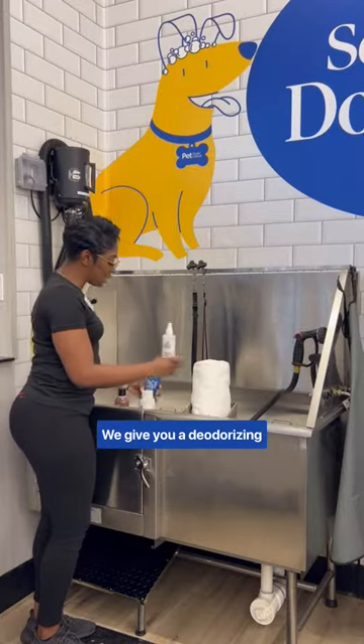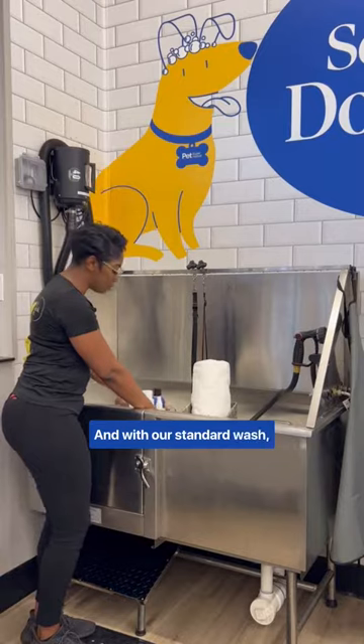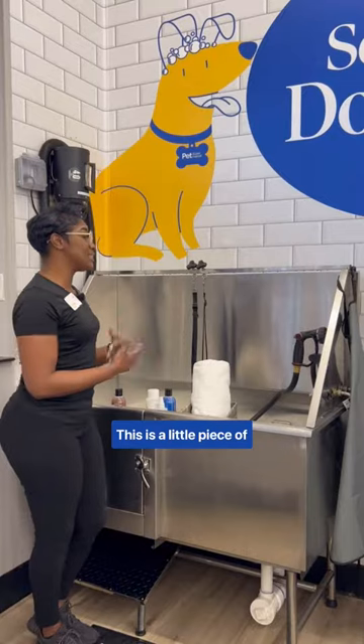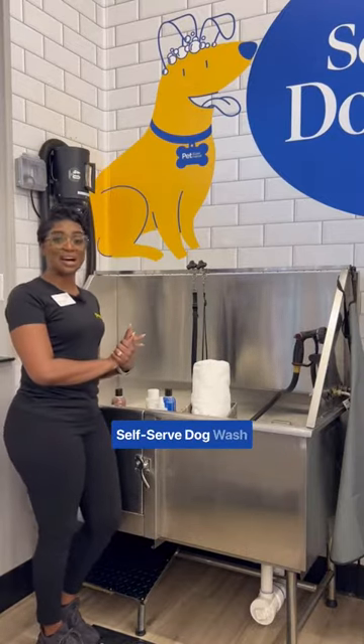We give you a deodorizing spray and a blueberry face wash. And with our standard wash, we give you a standard oatmeal wash. This is a little piece of heaven when you come into our self-serve dog wash.